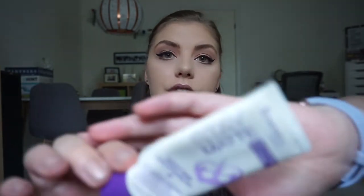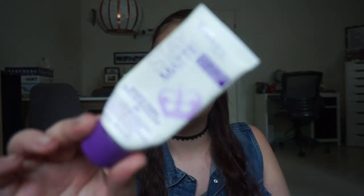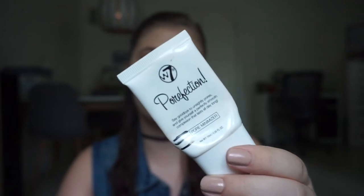I have a primer from Rimmel London — the Stay Matte Primer. I love this so much. If you have oily skin and struggle with makeup staying on in summer or early fall, this is your friend. I will forever buy this. Then I have a W7 Perfection Primer in the pore minimizer. I already have a new one — it does its job hiding my pores and everything on top looks perfect.